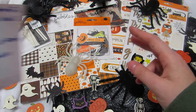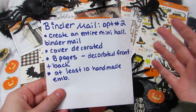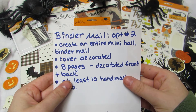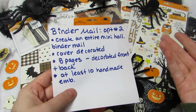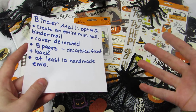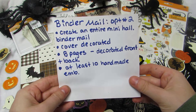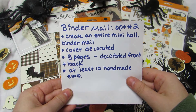Option two is creating an entire mini Halloween binder mail. The cover has to be decorated, it needs at least five pages decorated front and back, and at least 10 handmade embellishments. You can do whatever you want within those requirements — just make a full mini Halloween binder mail.